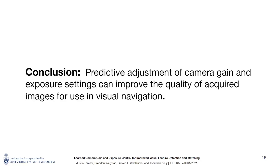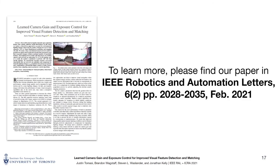In conclusion, we learned that the predictive adjustment of camera gain and exposure settings can improve the quality of acquired images for use in visual navigation. We demonstrated that our CNN, trained in a self-supervised manner with targets generated from a feature-based VO front-end, selects camera parameters resulting in images with significantly more features and sequential inlier feature matches compared with reactive algorithms, under both static and dynamic lighting conditions. Although we focused on improving feature-based VO, our general approach can be altered through an appropriate loss function to improve image quality for many different visual navigation and mapping tasks. To learn more, please consult our paper in Robotics and Automation Letters. Thank you to all my co-authors, colleagues, and the organizers of this conference.